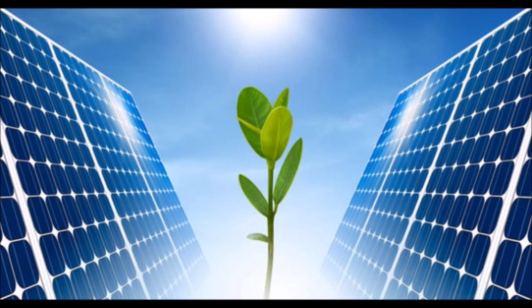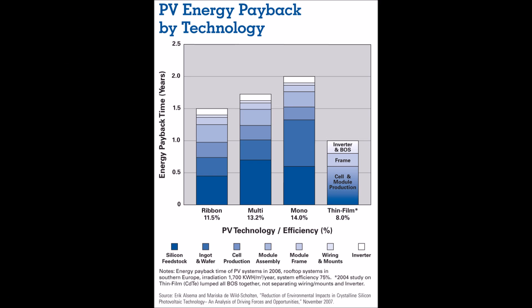Cadmium telluride has the smallest carbon footprint of any photovoltaic technology, meaning that less carbon pollutants are released into the atmosphere than any other panel technology. It also has the fastest energy payback period, which is less than one year. That means it takes less than one year for the CdTE solar panel system to produce enough energy to offset the energy used to manufacture it in the first place.